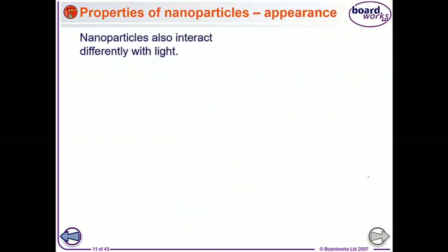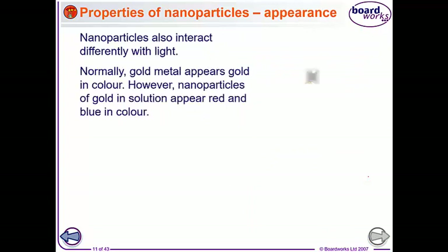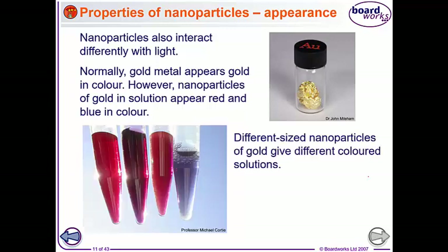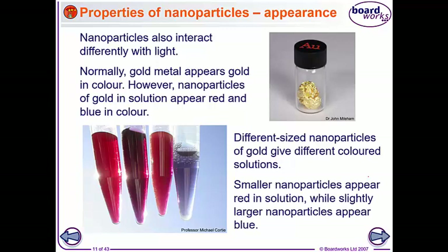The interaction of nanoparticles with light is also different from large-scale particles. Normally gold metal appears gold in colour, but nanoparticles of gold, if we put them in solution, look red or blue in colour. The different sizes of the nanoparticles of gold give different coloured solutions, as you can see in the photo. The smaller ones give the red solutions, and the larger ones appear blue.